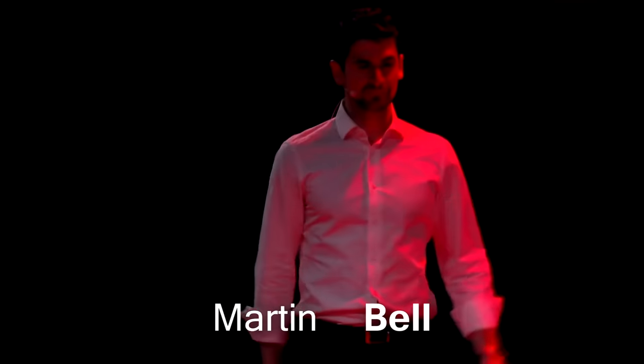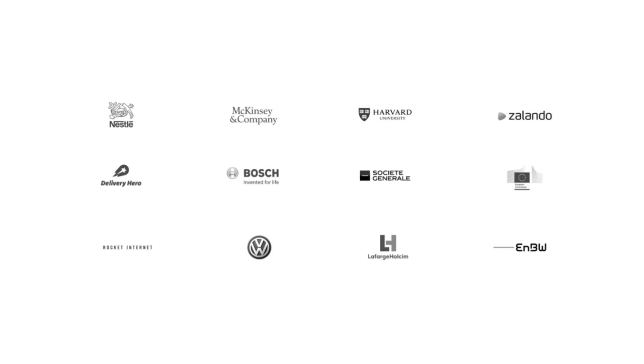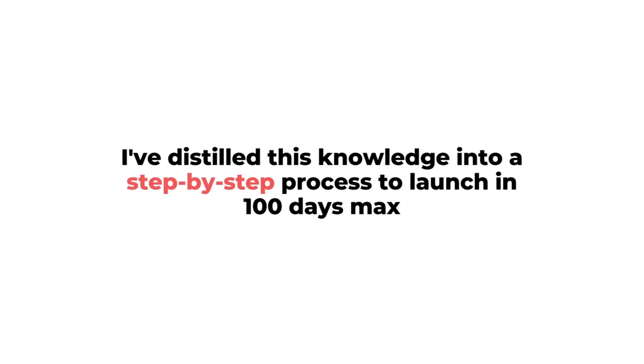Building startups can be boiled down into a step-by-step process. My name is Martin Bell and I've helped build over 120 companies, including mega unicorns or multi-billion dollar companies such as Zalando and Deliver Europe. Over time I started to notice recurring patterns — patterns that make all the difference between success or failure. And I decided to distill it all into a step-by-step startup building process on how to launch a company in 100 days max.